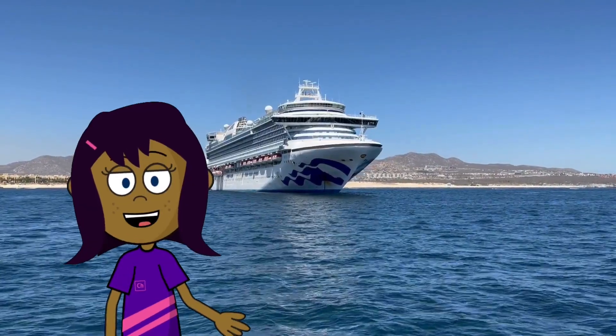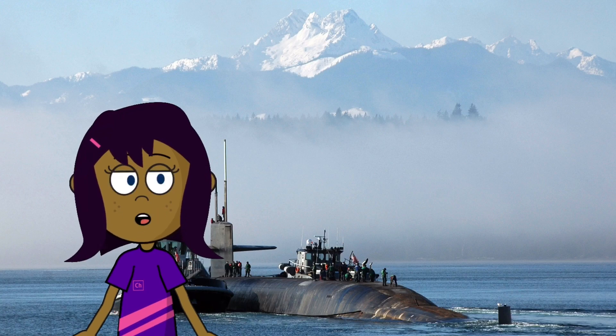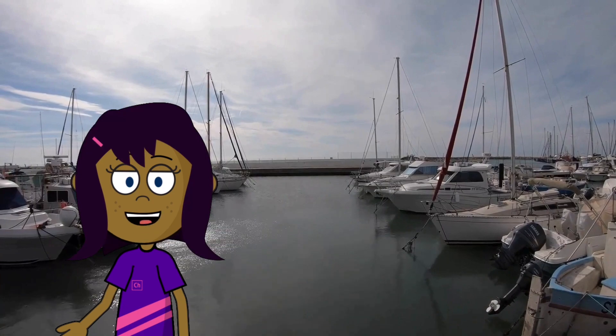Did you know that the largest cruise ship is as long as three football fields? Or that submarines can stay underwater for months? Sea transportation is full of fascinating facts and adventures.